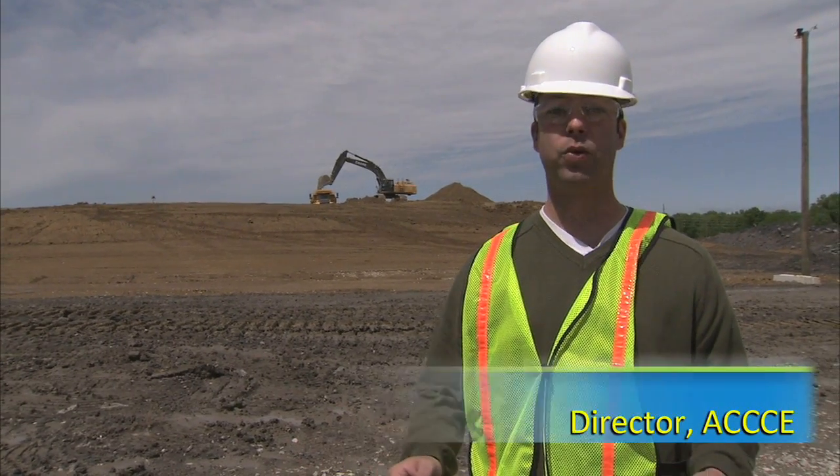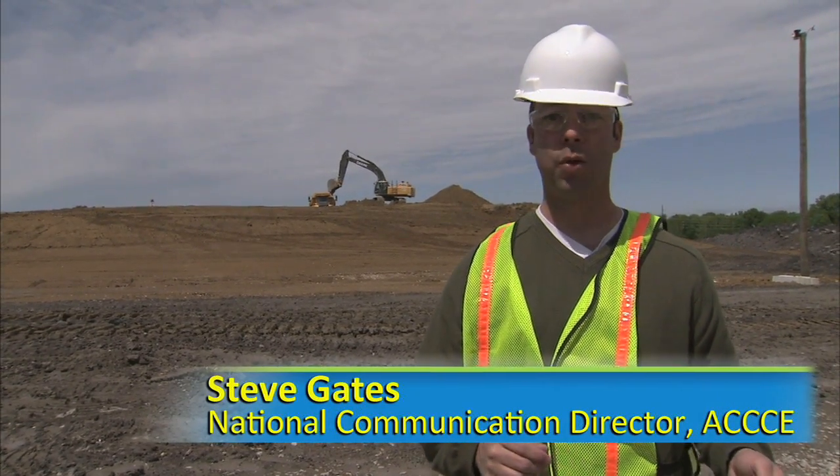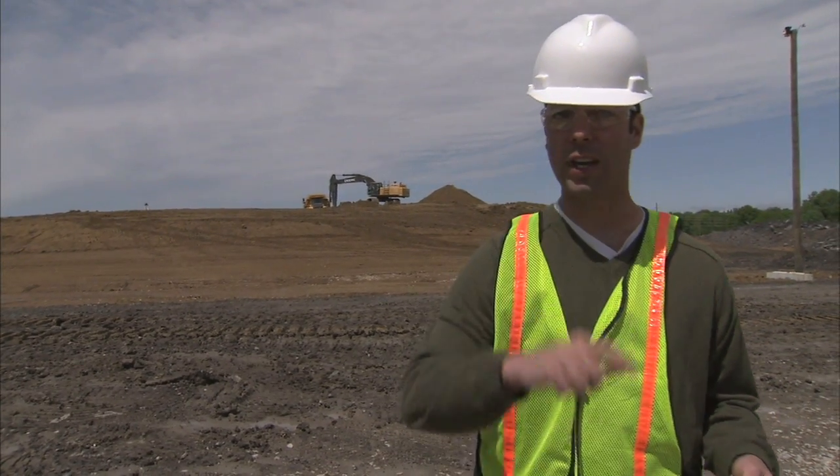Welcome to Edwardsport, Indiana, where Duke Energy is replacing an old power plant with some of the most cutting-edge technology to produce electricity today. Let's go take a look.